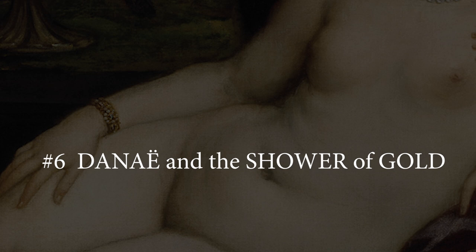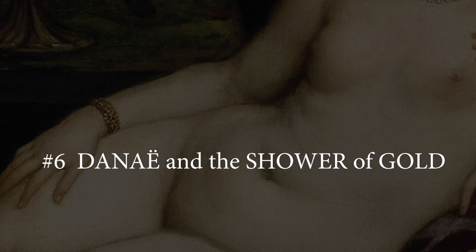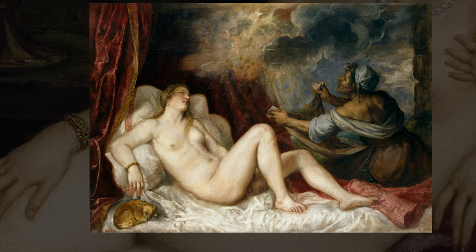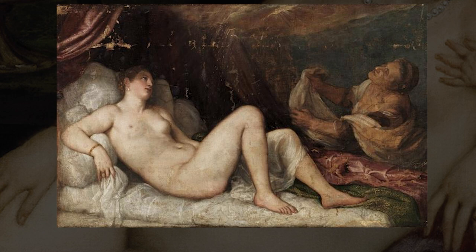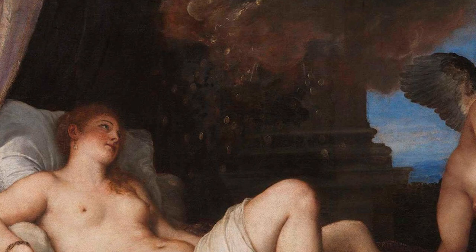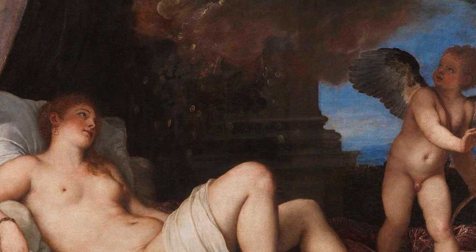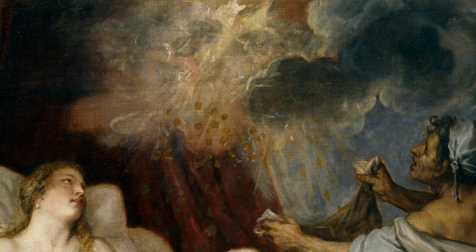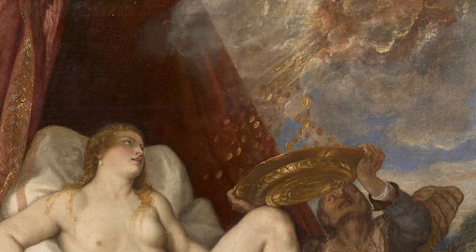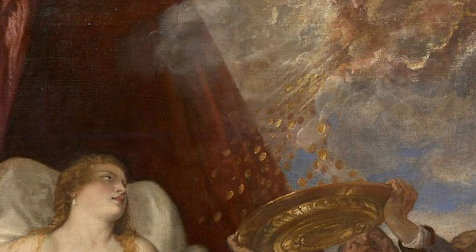Number 6: Danae and the Shower of Gold. Titian and his workshop made at least six versions of the same composition showing Danae, or Danae and the Shower of Gold, painted between 1544 and the 1560s. The scene is based on the mythological princess Danae, as recounted by the Roman poet Ovid and Boccaccio. Danae was isolated in a bronze tower following a prophecy that her firstborn would eventually kill her father. Although aware of the consequences, Danae was seduced and became pregnant by Zeus, or in Roman mythology, Jupiter, who descended from Mount Olympus to seduce her in the form of a shower of gold.